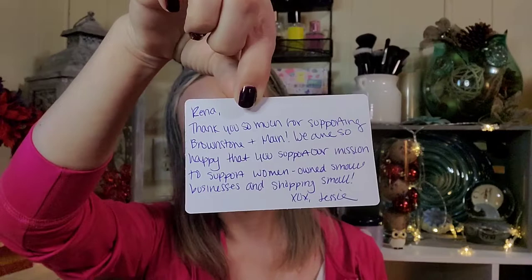Another note says: 'At Brownstone and Maine we take pride in taking care of our planet. That is why all the materials in this box are recycled. Please keep the cycle going and recycle this box.' That's awesome. And inside it says 'Shop small businesses — checked. Shop supported a dream — checked. Thank you so much.'